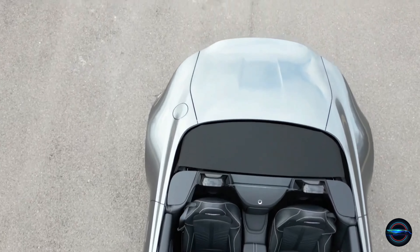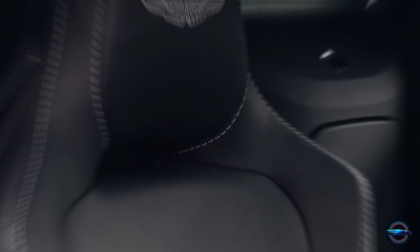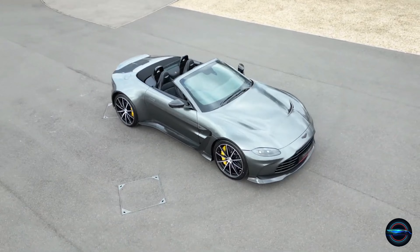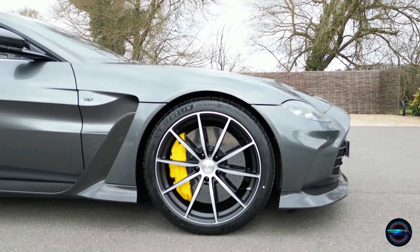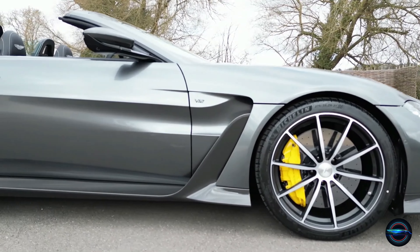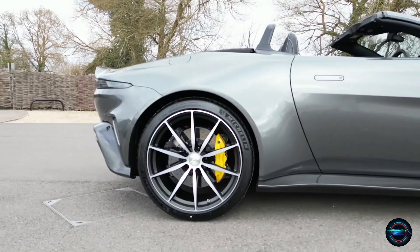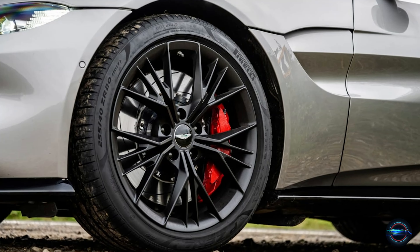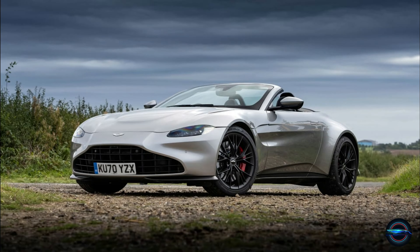Get ready to be swept away by its seductive charms. With seats that are both comfortable and adjustable to fit your body type, you'll be cruising in comfort in no time. But don't let the plush seats fool you — this car means business. Its high-performance tires do create a touch of road noise, and it may not have the same level of refinement and body control as some competitors, but the Vantage more than makes up for it with its thrilling driving experience.